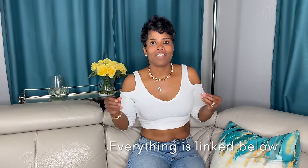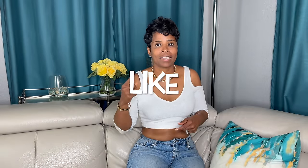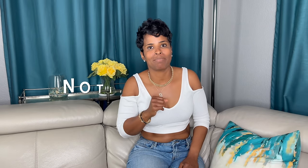All right ladies, that is everything. So what did you think? Let me know in the comments and don't forget to hit the like button, hit the subscribe button, and hit the notification bell so you get notified next time I upload a video. Until next time, I will see you later. Bye!